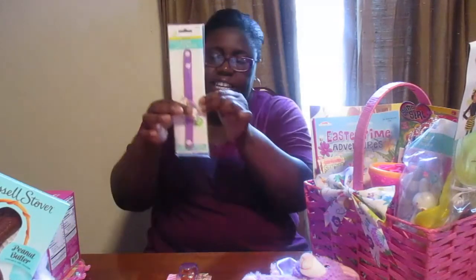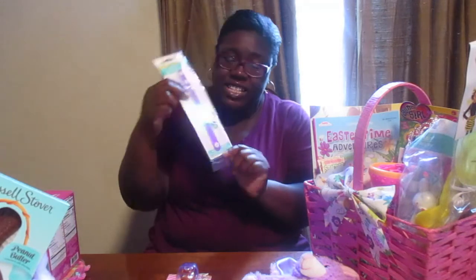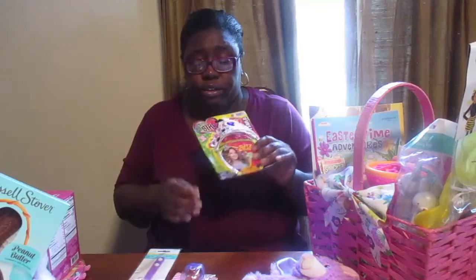Another item from Walmart is this bracelet — and it lights up! How cute is that? Morgan thinks she's a princess, so I brought the princess a tiara. She needed a tiara, so I got her one for a dollar from Family Dollar.